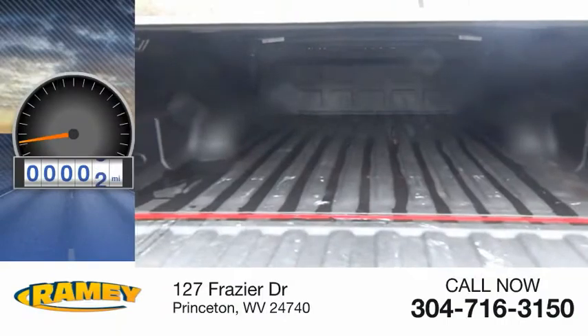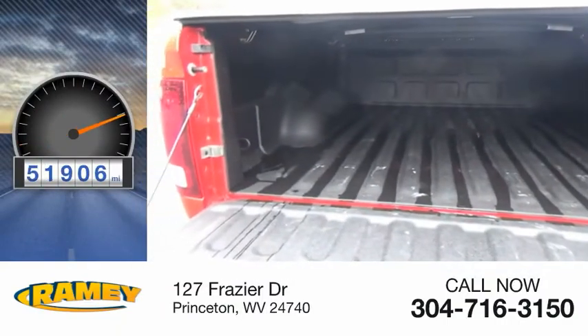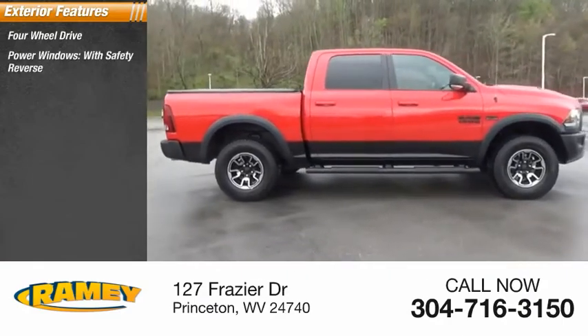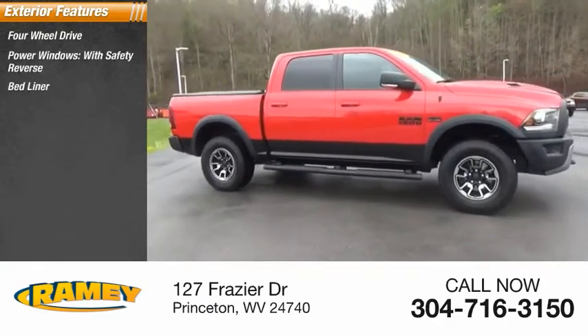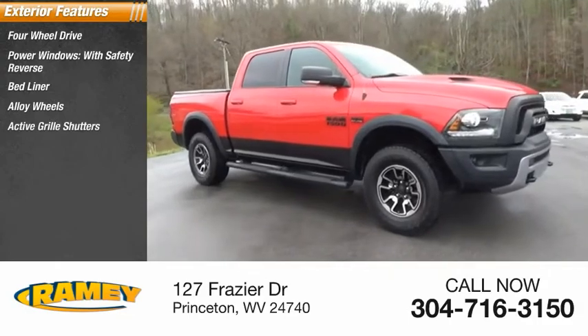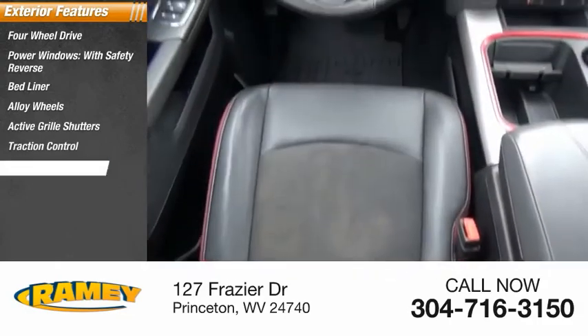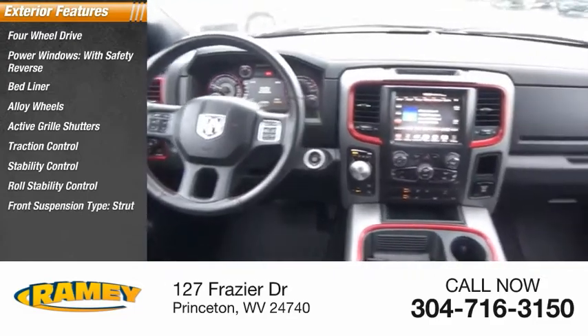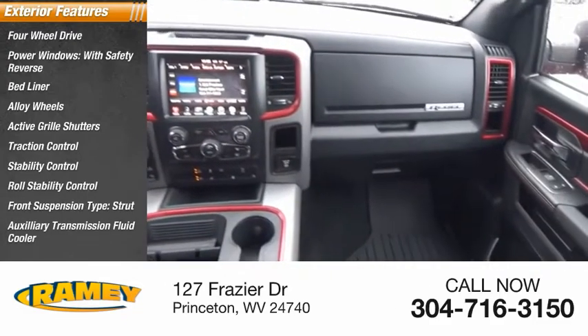This vehicle has less than 55,000 miles. Here are some of this vehicle's great options: four-wheel drive, power windows with safety reverse, bed liner, alloy wheels, active grille shutters, traction control, stability control, roll stability control, front suspension type strut, and auxiliary transmission fluid cooler.